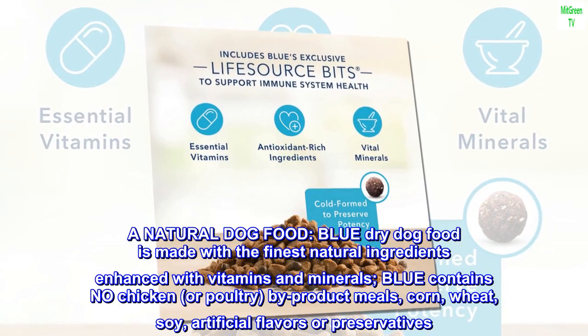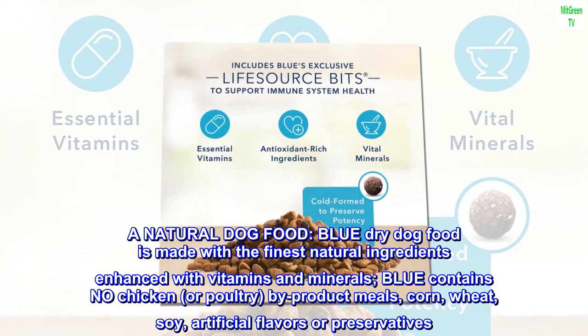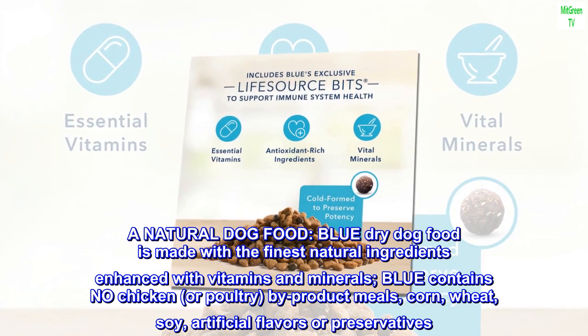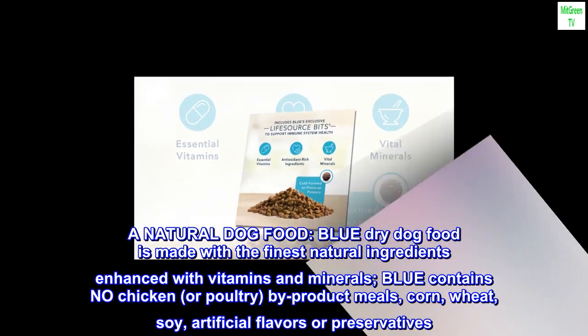A natural dog food. Blue dry dog food is made with the finest natural ingredients enhanced with vitamins and minerals. Blue contains no chicken or poultry by-product meals, corn, wheat, soy, artificial flavors or preservatives.